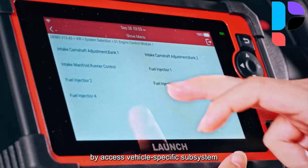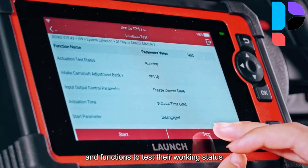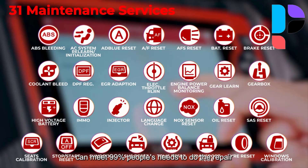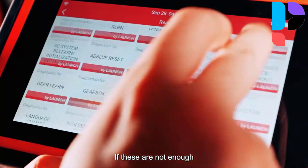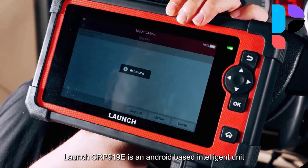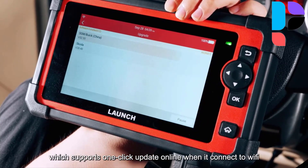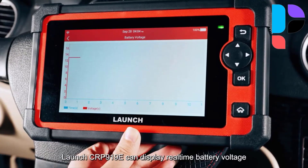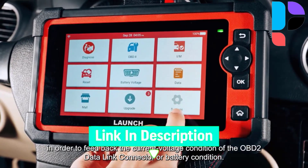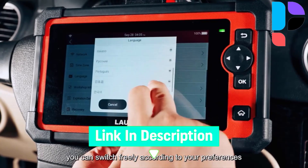The CRP919E Elite records past diagnostic data, offering insights into previous issues and repairs. This feature helps technicians track recurring problems, verify repairs, and improve future troubleshooting. Feedback allows for detailed notes and comments on diagnostic results, enhancing team collaboration and service quality. The CRP919E Elite also makes charging faster and easier — you can charge it with your phone charger without worrying about plugging it in the wrong way. The diagnostic report helps save time analyzing problems and is very useful for repair shops, where mechanics can print out and use the vehicle report.